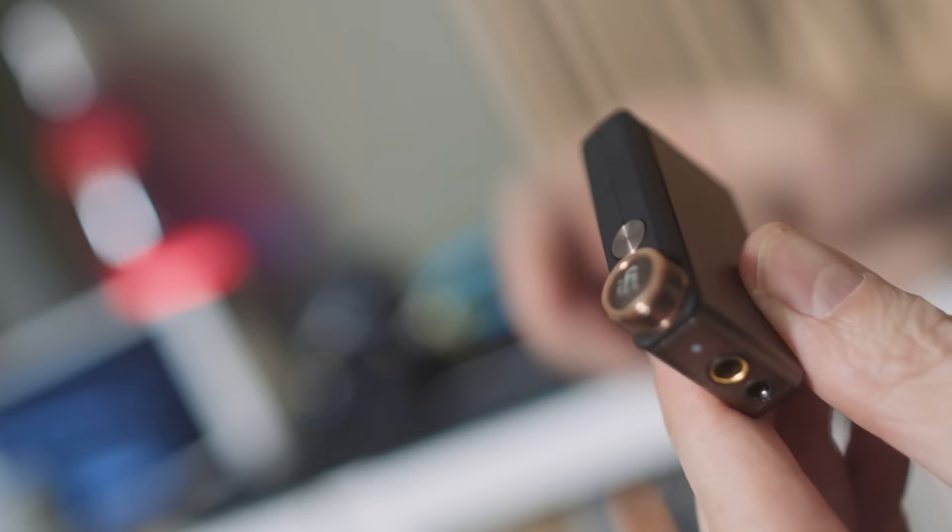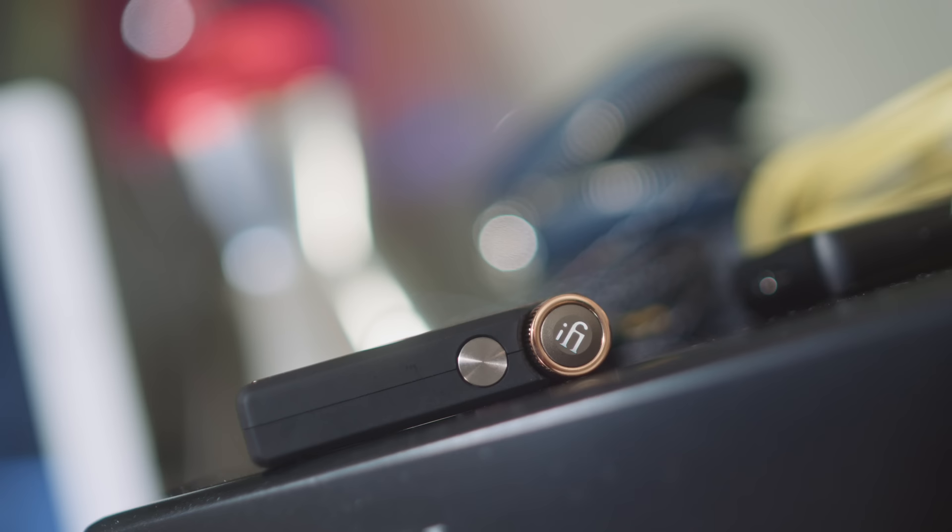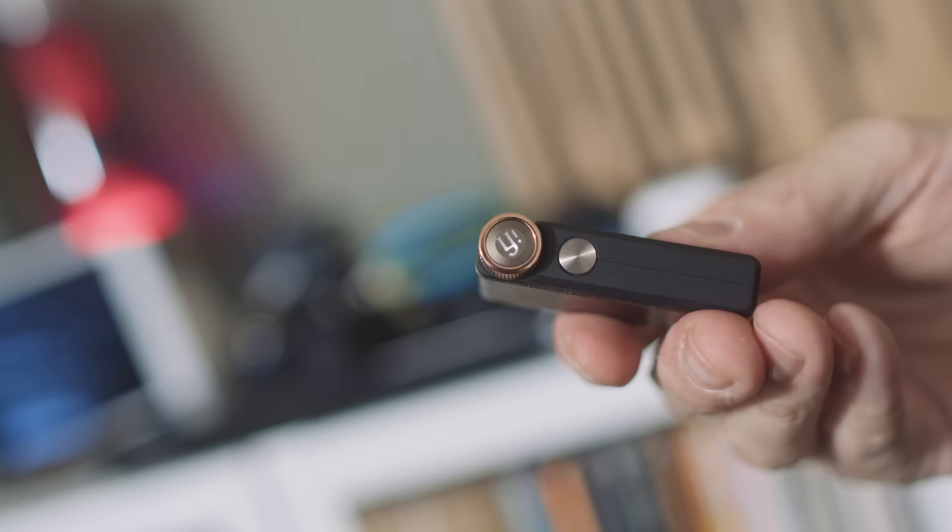Changing volume in-pocket without pulling the iFi out is much easier — I just feel for the volume wheel, which moves quite nicely, a bit like the crown on an Apple Watch but bigger. There's also switchable soundstage widening and switchable bass enhancement done with active components, not DSP. The bass enhancement is super subtle and I don't always want it — I wouldn't use it on these Icos.